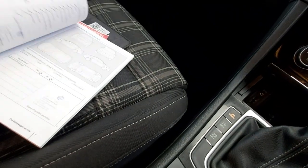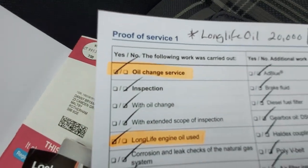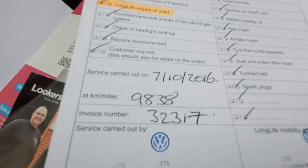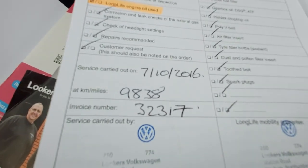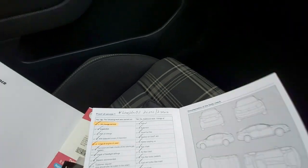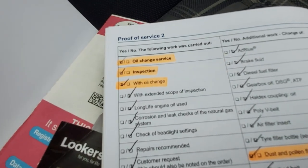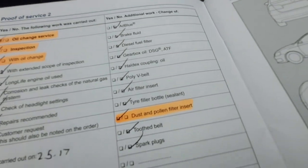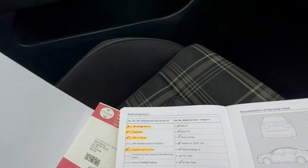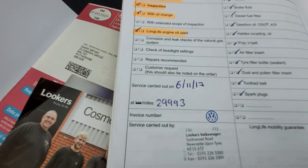The service intervals are every 10,000 or 20,000 miles depending on whether you use long life service oil. Most of its life this vehicle has used long life service. The first service was at 9,000 miles in 2016 when it was six months old. The next was an oil change inspection with dust and pollen filter at 20,000 at a VW dealer. Then another VW dealer at 29,000 miles with long life oil.